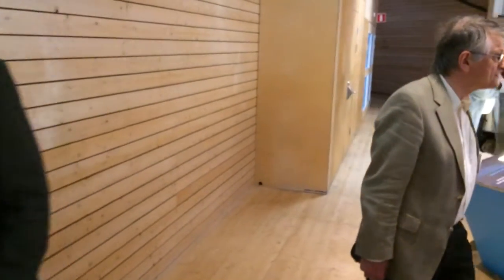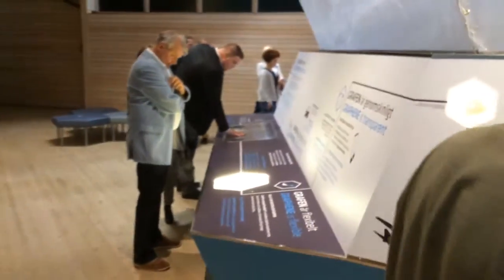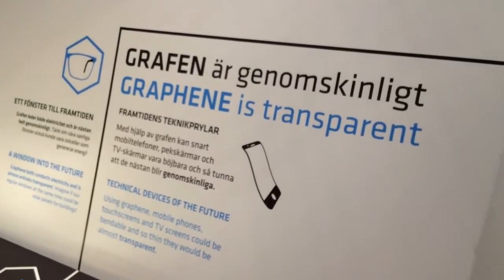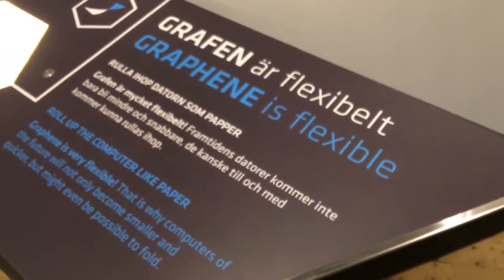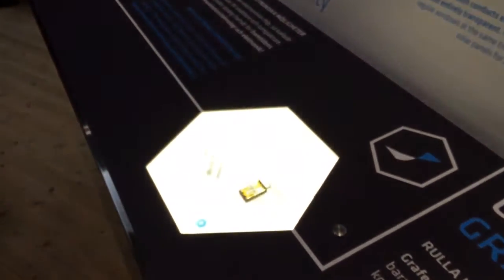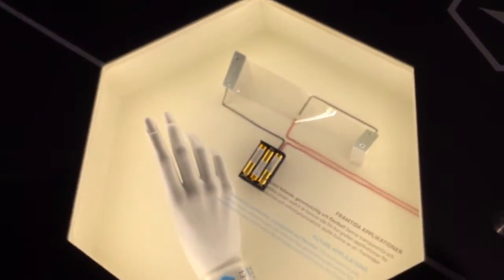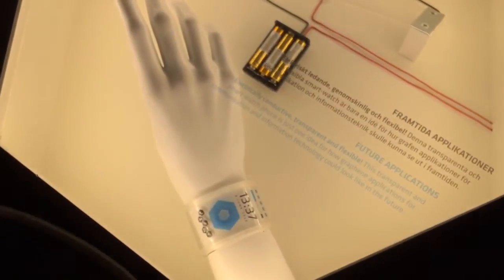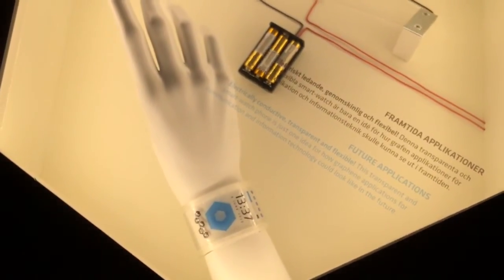We also talk about graphene being transparent and entirely flexible, which has the potential to change how we work with screens — flexible and entirely transparent thin screens that make a lot of things possible in the future. Here we have a graphene sheet; this is an actual plastic covered in graphene and it connects an electric circuit. If I press on this button, a light shows up, showing that graphene actually conducts electricity. This smartwatch is one possible application for this property.